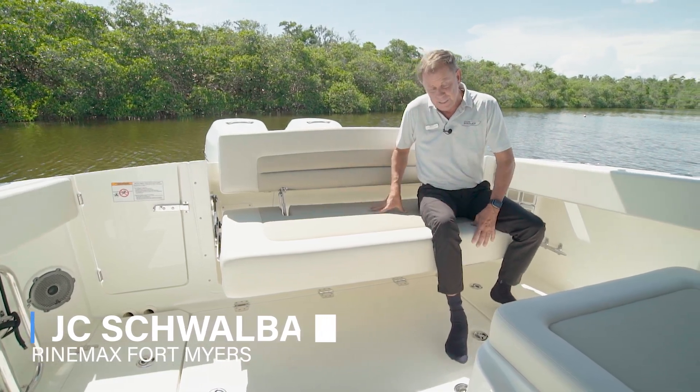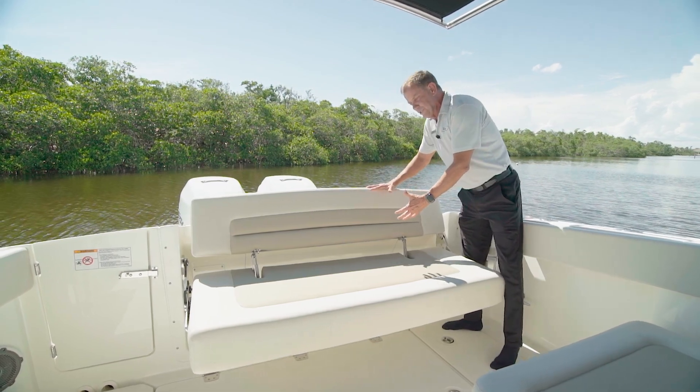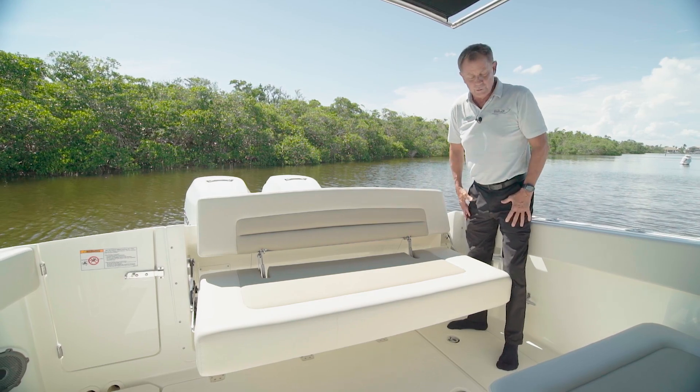I'm sitting on the aft seat. As you can tell, it's really comfortable. Ergonomically, it's really comfortable to sit with this large backrest that's angled in a way that makes it really comfortable to sit in.